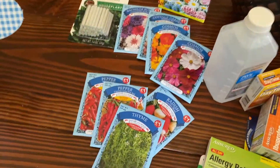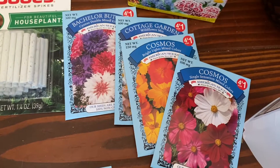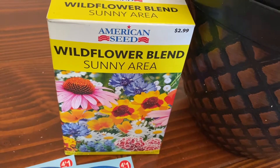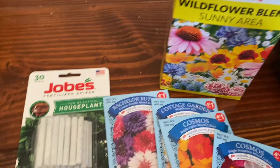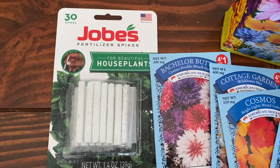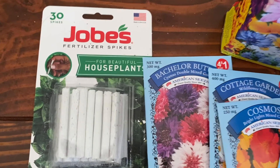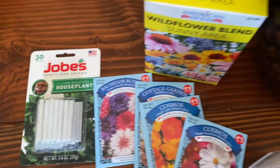Seeds, seeds, and more seeds — quite a collection! Flowers, vegetables, and wildflower seeds. Four for a dollar, can't go wrong, and the brand does a pretty good job. We also got some sticks — for a dollar it's fantastic, and they actually work.